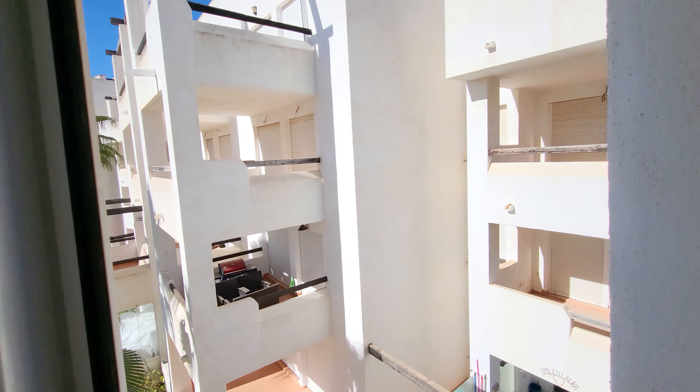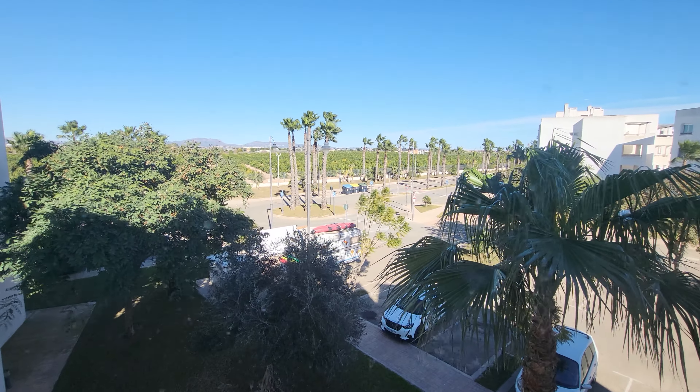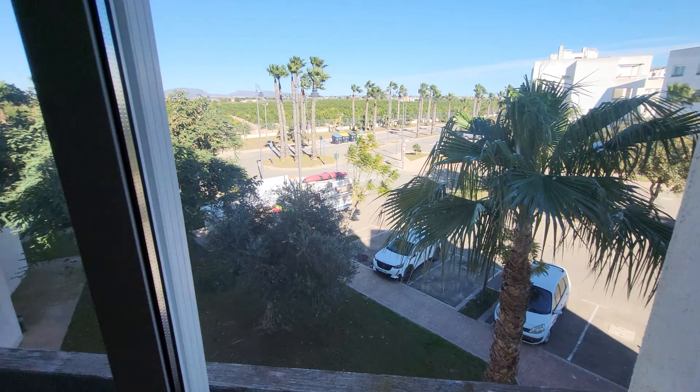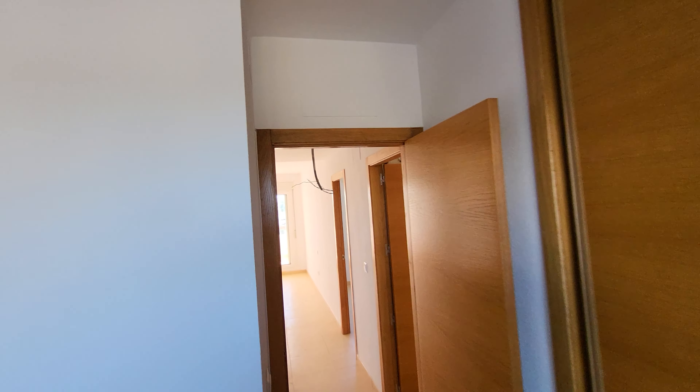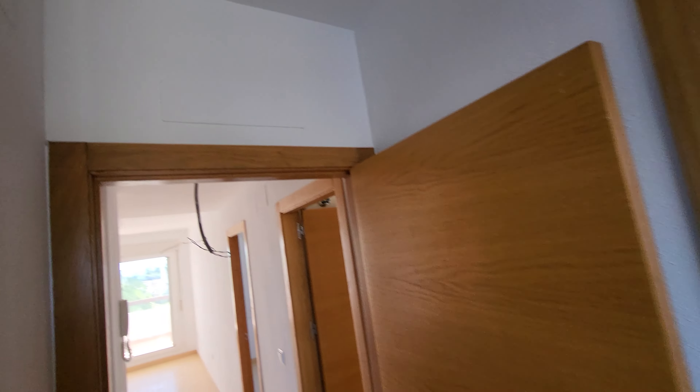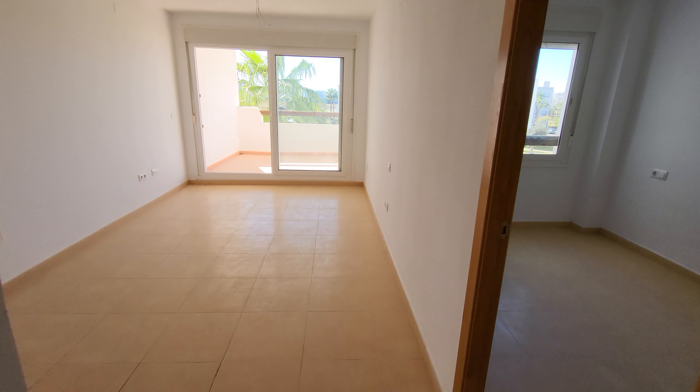Coming off the lounge area you've got the master bedroom. You can see it's set up as a master — you've got the two switches set wide apart, plenty of space for a double or a king and then bedside tables on the side. Fantastic views out to the pool from this one as well. Bear in mind this one is south-south-west, so perfect orientation. You've got three big wardrobes here as opposed to the usual two, with shelving at the top and closed at the bottom. Nice good sized room.